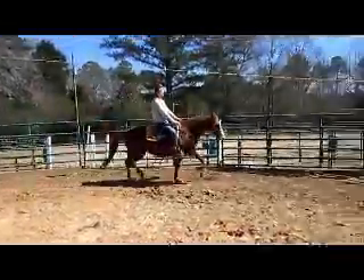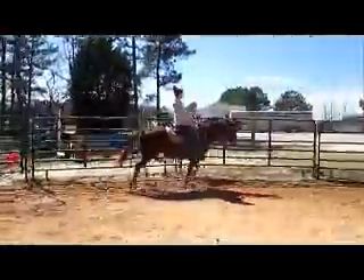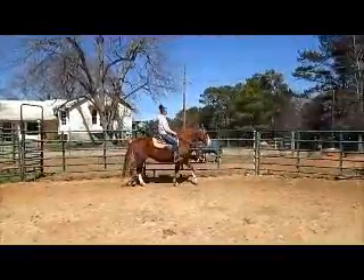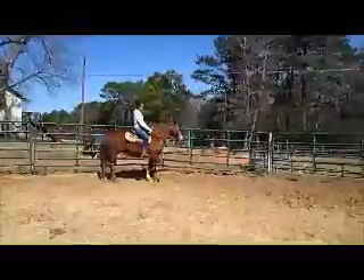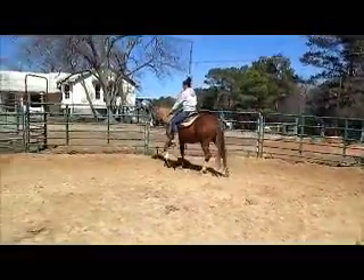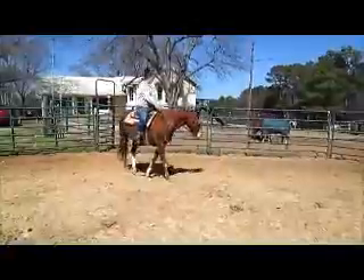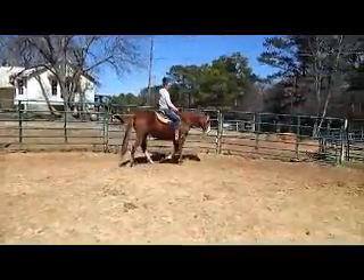Go ahead and canter her when you want. She's trying her in a circle both ways. Looks good.